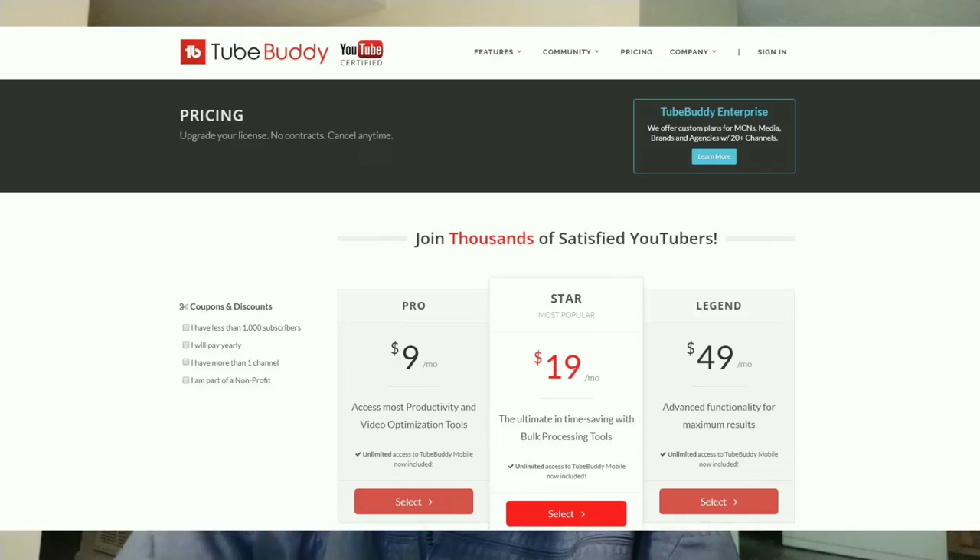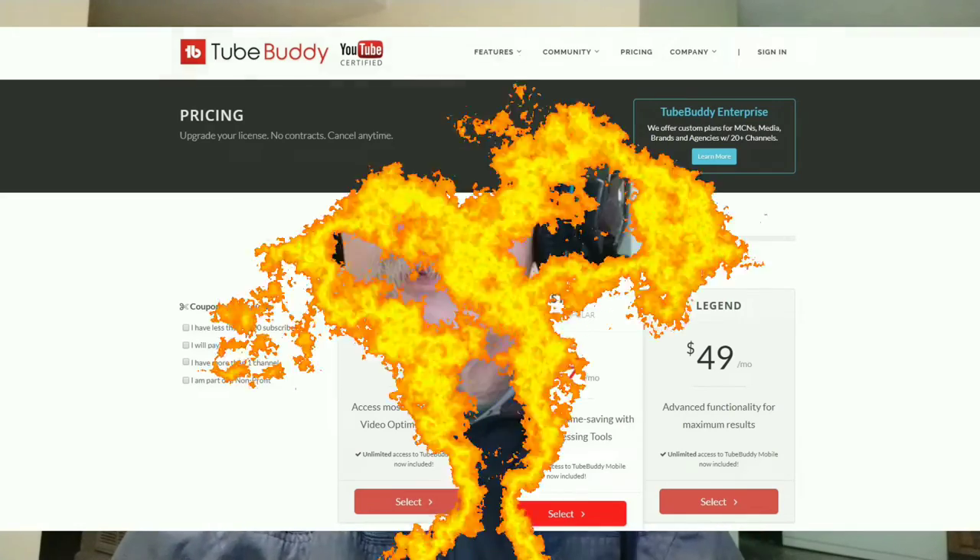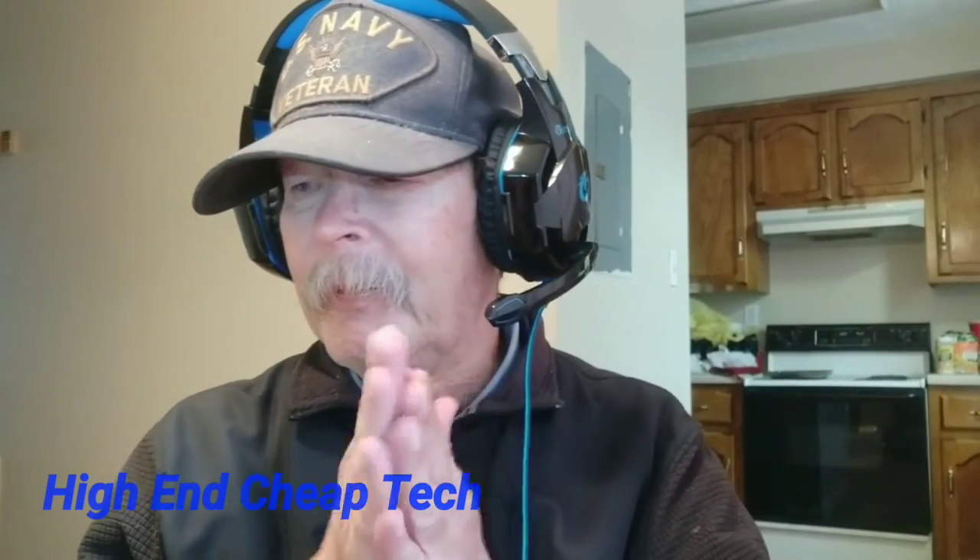And now let's get back to that video we were doing. Hi folks, I'm back. We had to have the ad in there for TubeBuddy.